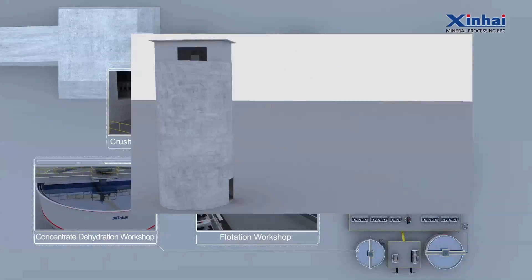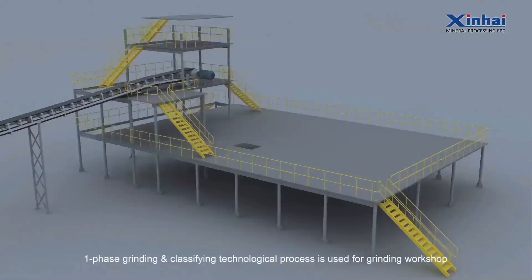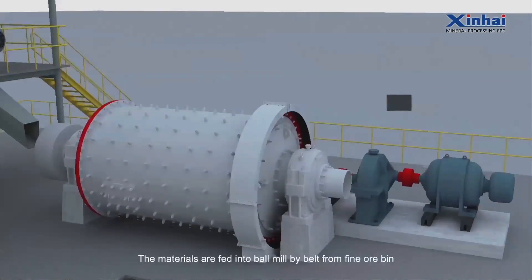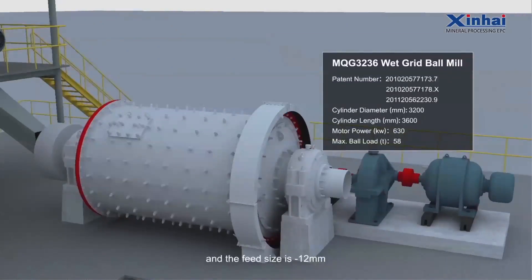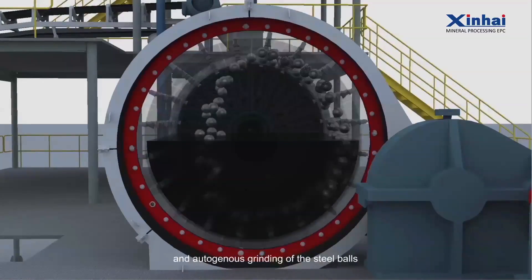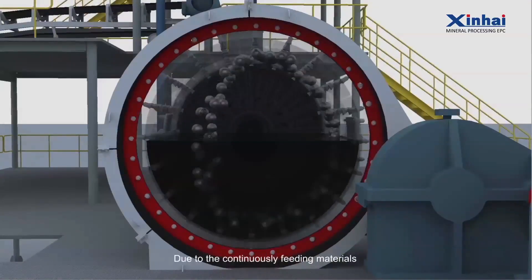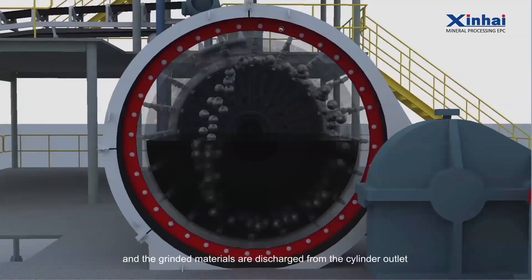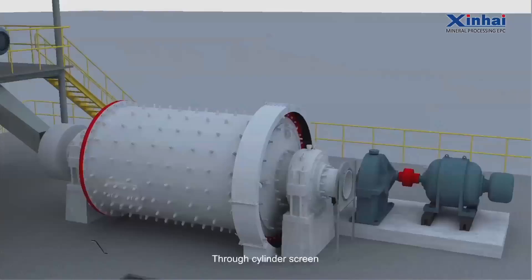A one-phase grinding and classification technological process is used for the Grinding Workshop. The materials are fed into the ball mill by belt from the fine ore beam, with a feed size of 12mm. They are crushed by the falling impacts and the autogenous grinding of the steel balls and ores in the cylinder. Due to continuously feeding materials, the pressure pushes materials to the outlet, and the ground materials are discharged from the cylinder outlet through a cylinder screen.